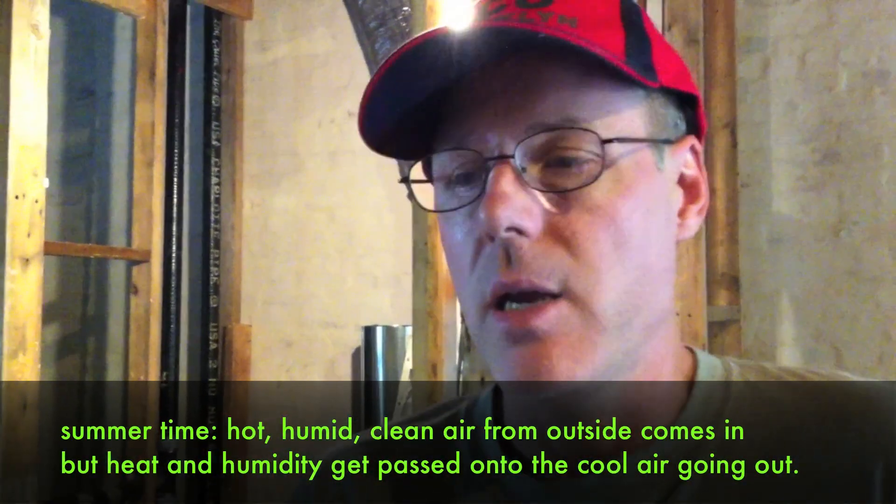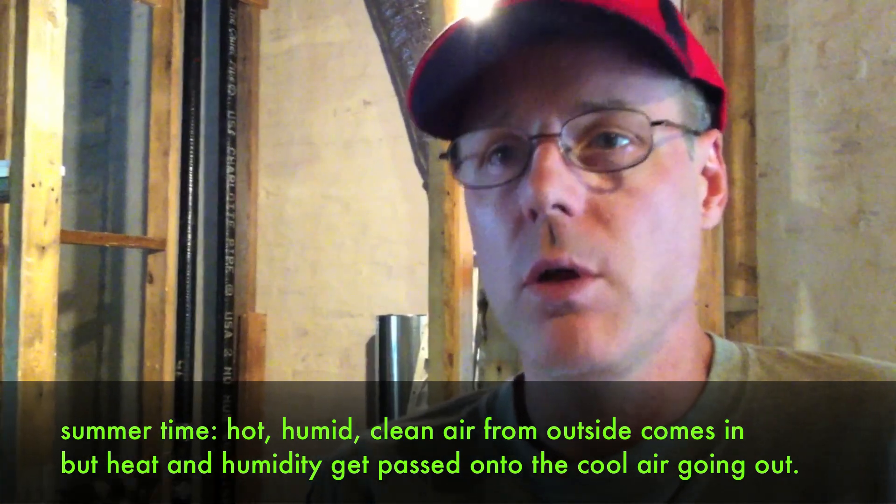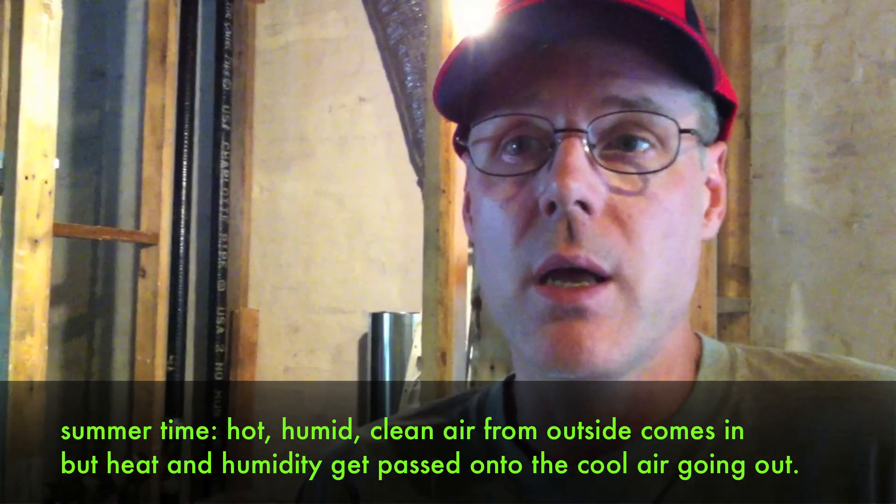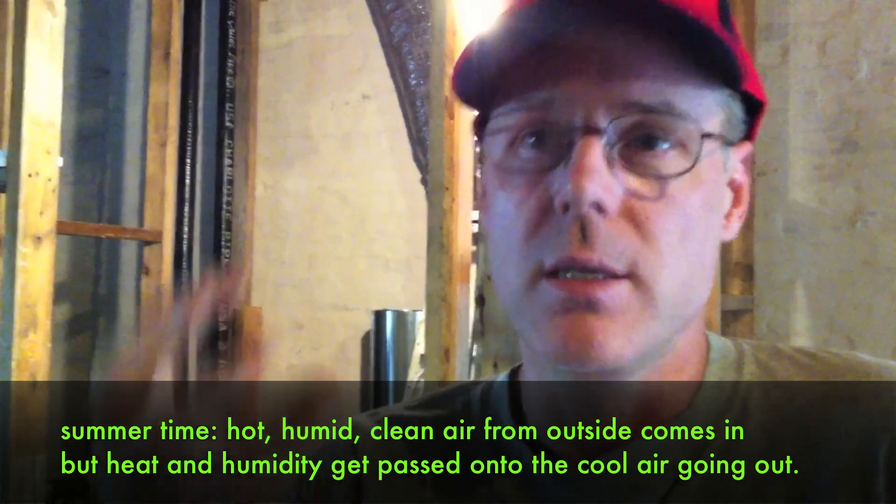You can have nice fresh air in the wintertime that you don't have to pay for in terms of heating. In the summertime it's reversed — the hot, humid air on the outside comes in, and on the inside you have a cooler environment because of the insulation and also possible supplementary air conditioning that's taking out the humidity.